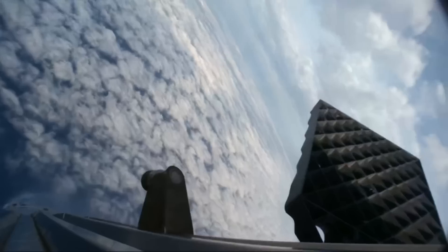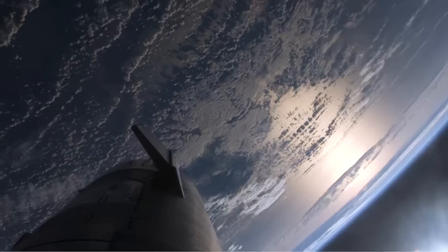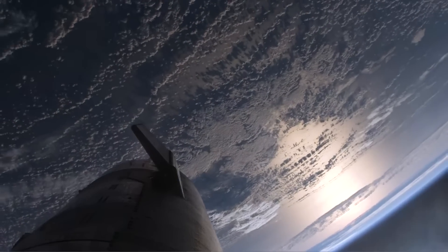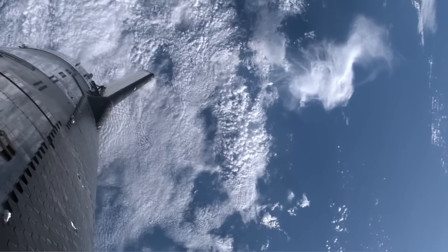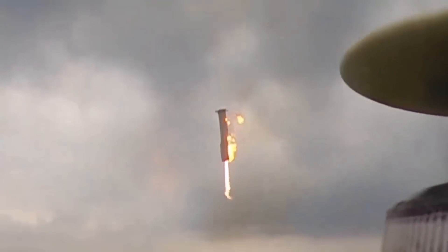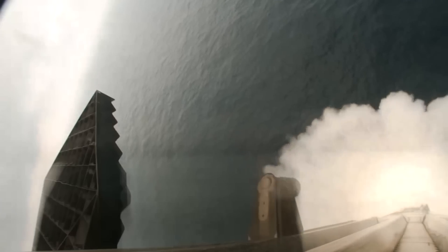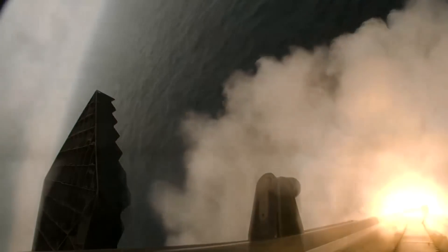In a relevant statement, SpaceX said the most likely root cause for the early boost back burn shutdown was determined to be a continued filter blockage where liquid oxygen is supplied to the engines, leading to a loss of inlet pressure in engine oxygen turbopumps. As far as upgrades, Super Heavy boosters for Flight 4 and beyond will get additional hardware inside oxygen tanks to further improve propellant filtration capabilities. Additionally, utilizing data gathered from Super Heavy's first landing burn attempt, additional hardware and software changes are being implemented to increase startup reliability of Raptor engines in landing conditions. Based on what we just saw, these upgrades were a great addition.